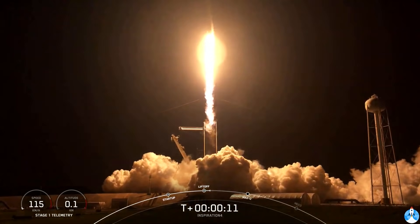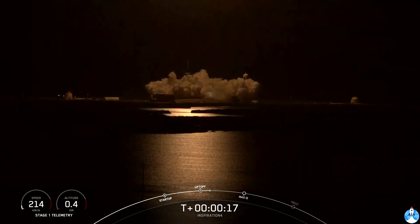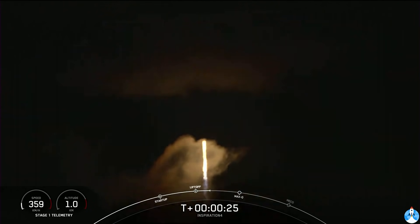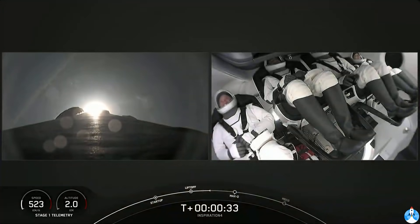Copy, 1 Alpha. Vehicles pitching downrange. T plus 30 seconds, callouts indicate nominal.